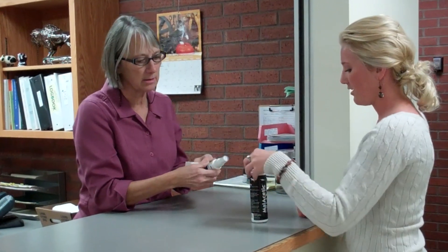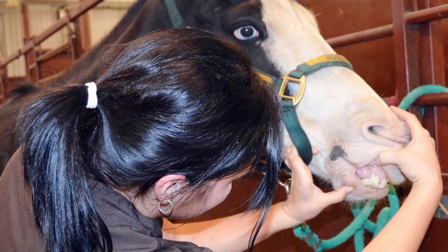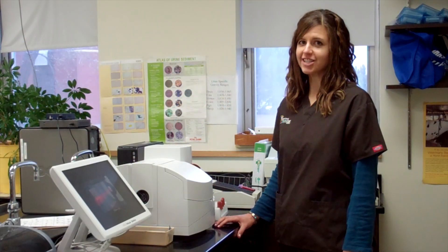My bachelor of science degree in veterinary technology from NDSU opens up a door to a wide variety of employment options. Not only can I work in private veterinary practice, but I'll also find success in pharmaceutical sales, government agencies like the USDA, zoo animal care, diagnostic laboratories, research and rescue organizations.